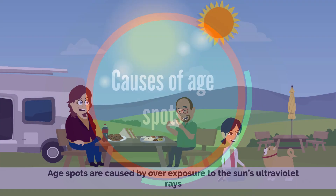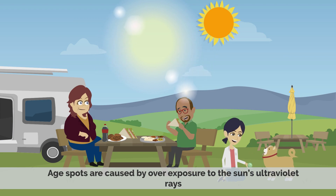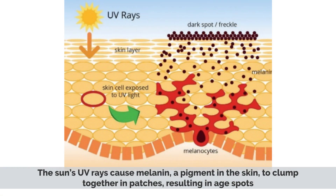Causes of age spots. Age spots are caused by overexposure to the sun's ultraviolet rays. The sun's UV rays cause melanin, a pigment in the skin, to clump together in patches, resulting in age spots.